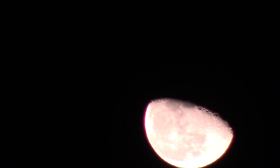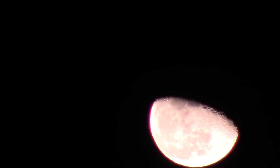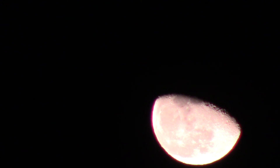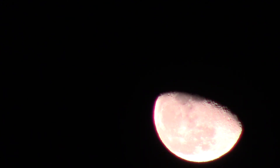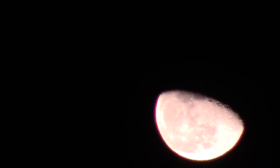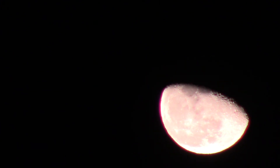Look at that — the craters and stuff. Roads, vehicles — if you zoom in enough, you can see vehicles doing work, construction work, mining or something. Little glass domes all over the place popping up. Really, truly interesting.